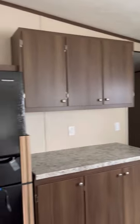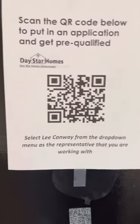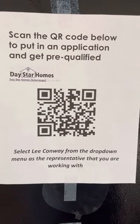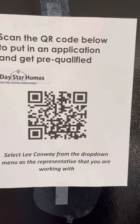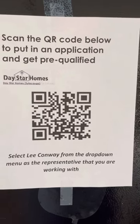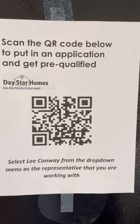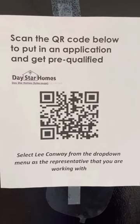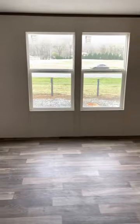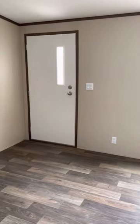Thank you so much for your time. If you would like to get pre-qualified for your home, go to Daystar Homes in Sylacauga, or you can reach out to me by email, or scan the QR code from this video and it'll take you directly to a pre-qualification application. Thank you so much and have a great day — Lee Conway from Daystar Homes, Sylacauga, Alabama.